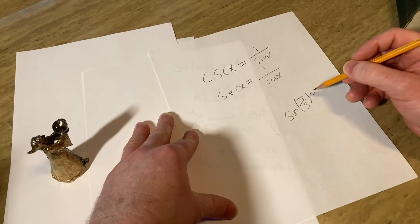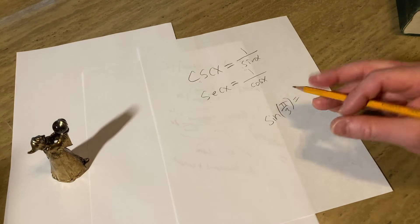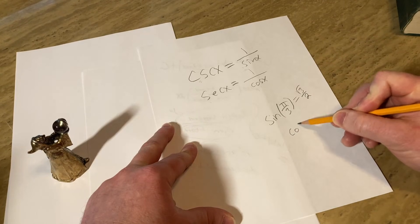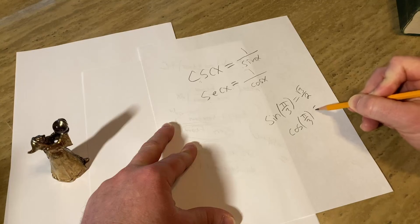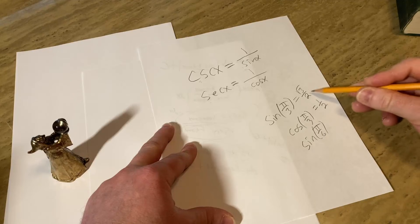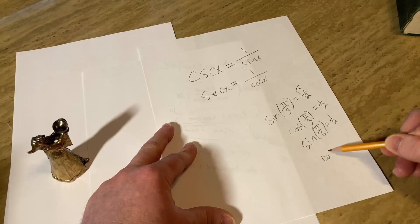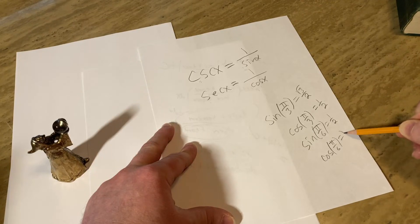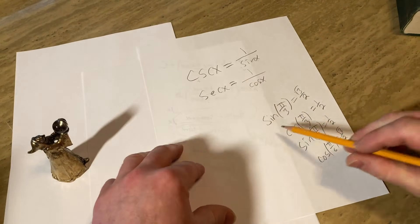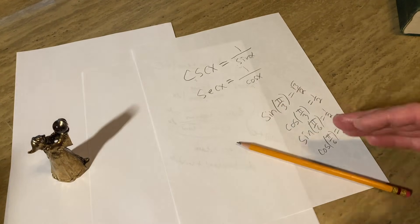For special angle values, there is a mnemonic to memorize the trig functions of special angles, but it takes time to write down. What I do is memorize sin(π/3) = √3/2, then I know cos(π/3) must be the other one — 1/2. From there I can get sin(π/6): it has to be one of the two values, and since it's not √3/2, it must be 1/2. Then cos(π/6) = √3/2. These are super powerful little memory tricks.